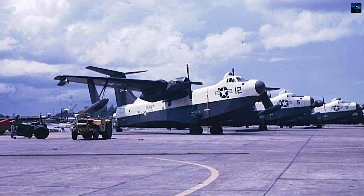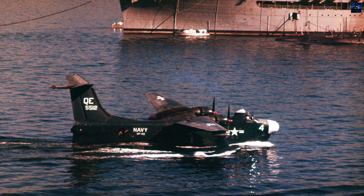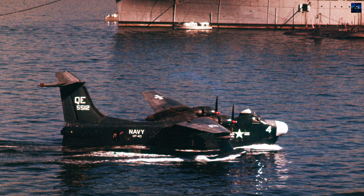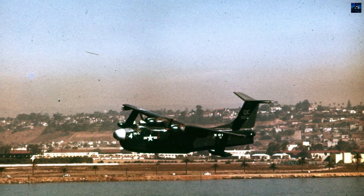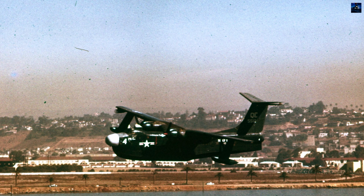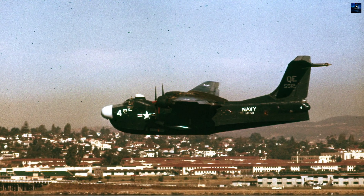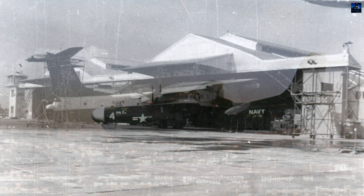The prototype XP5M-1 first flew on May 30, 1948, featuring nose and tail turrets with twin 20-millimeter cannons and a dorsal turret housing .50 caliber M2 Browning machine guns. The distinctive gull wing configuration positioned Wright R3350 radial engines above spray zones, while Martin's innovative hull design rose steadily from the water, providing an extended flotation base and reducing porpoising over waves.